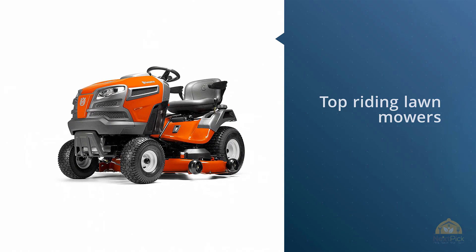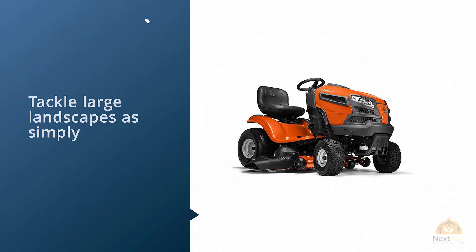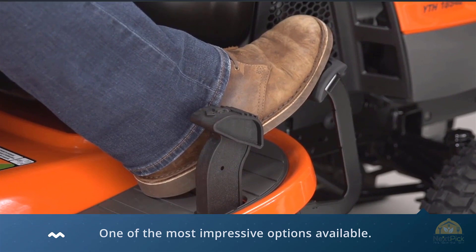Husqvarna makes it onto our list of the top riding lawnmowers again with the YTH18542 yard tractor. This is a powerful, user-friendly workhorse that allows you to tackle large landscapes as simply as if you were driving a car. With tons of features and a sturdy build, it's one of the most impressive options available.